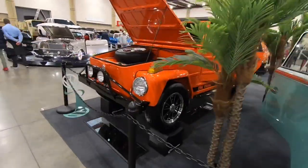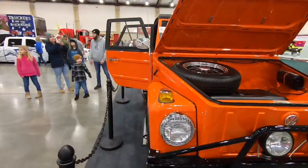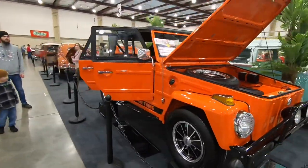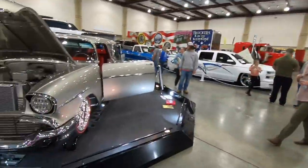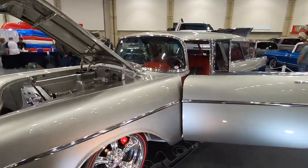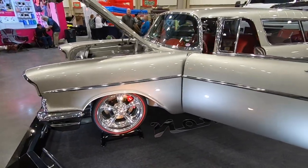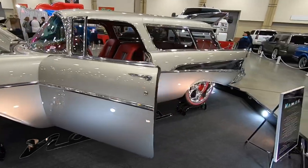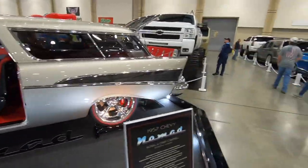Here we've got a Volkswagen Thing. These were only sold for two years in the United States. And here is a nicely displayed '57 Chevy Nomad — love those redline tires, they really pick up the red interior of this car. Nice color combo with that silver on the outside.